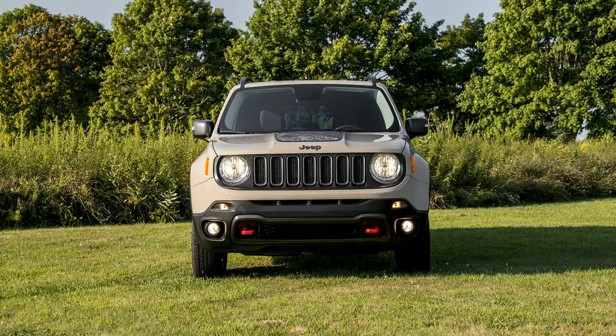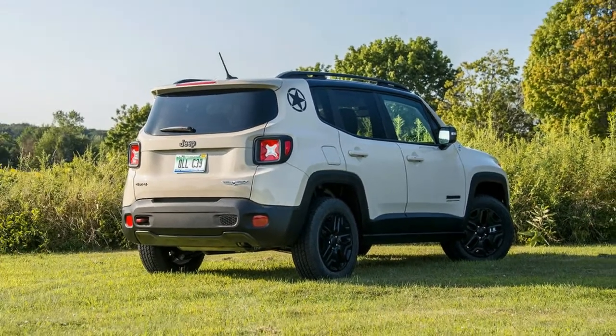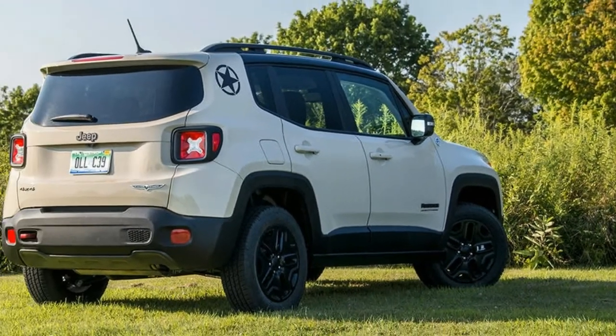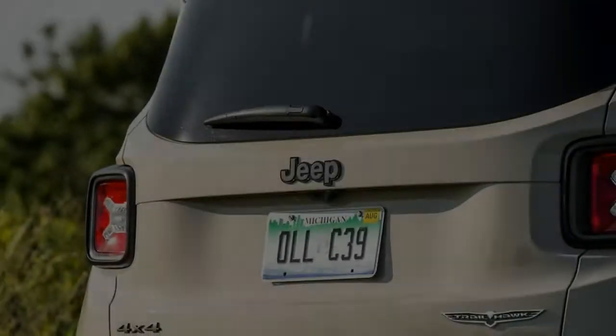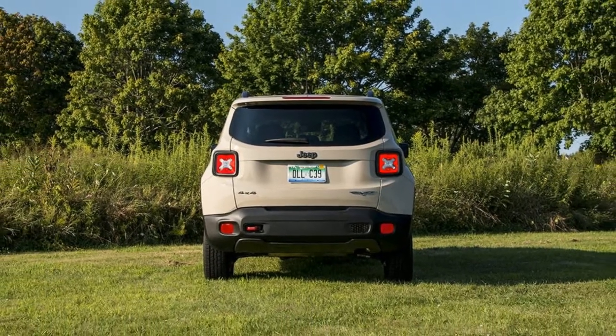Powered by a 2.4-litre inline-four engine coupled with a 9-speed automatic transmission, the Renegade has 180 horsepower and 175 pounds-foot of torque to play with, which is enough for something this size.